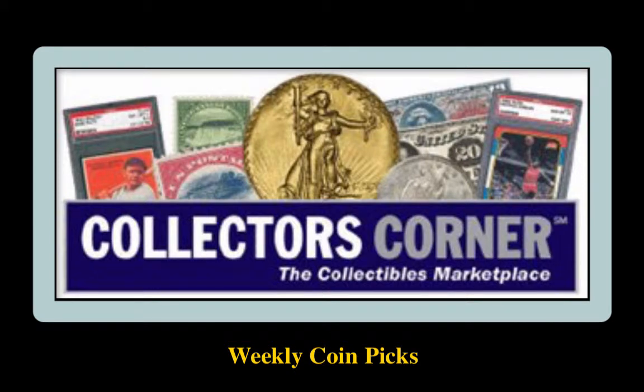Collectors Corner Coin Picks for the week of March 14, 2016. As of today, there are over 76,000 coins available for sale. This week's coin picks come from Numismatic Classics.